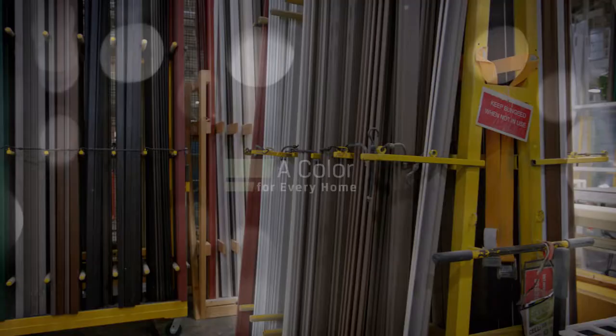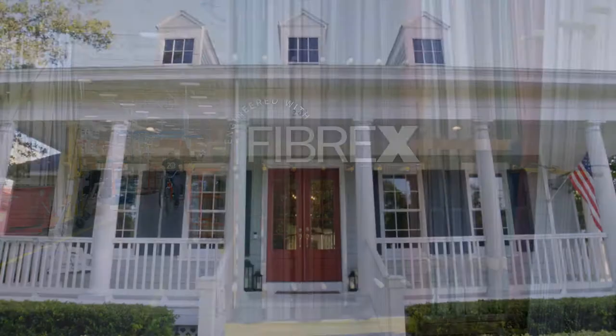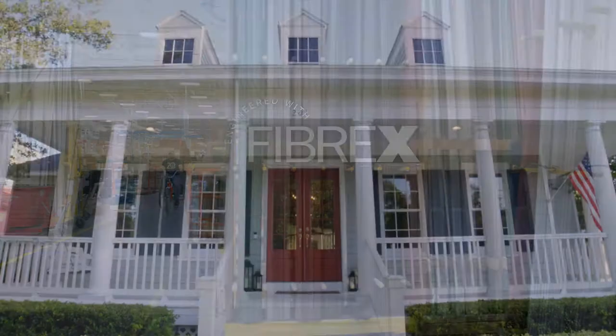At Renewal by Andersen, we offer a durable, energy-efficient custom window without sacrificing aesthetic appeal. Choose from our wide palette of colors. Our unique process fuses that color into the Fibrex material for long-lasting beauty both inside and out.